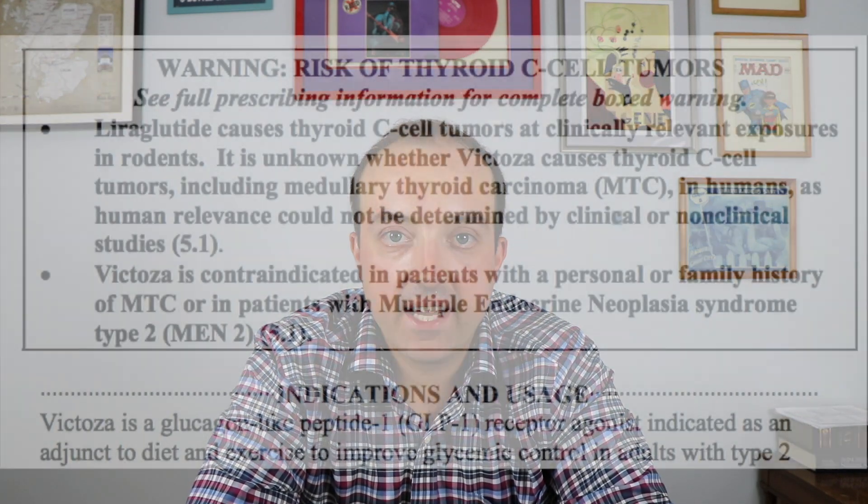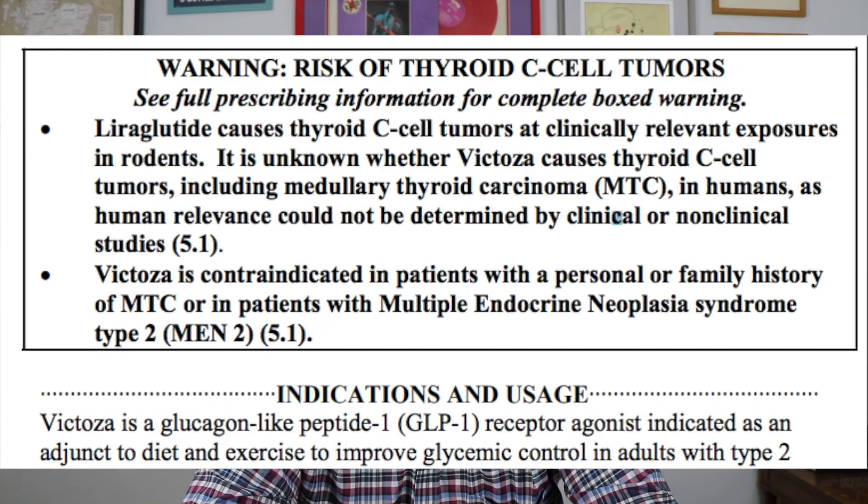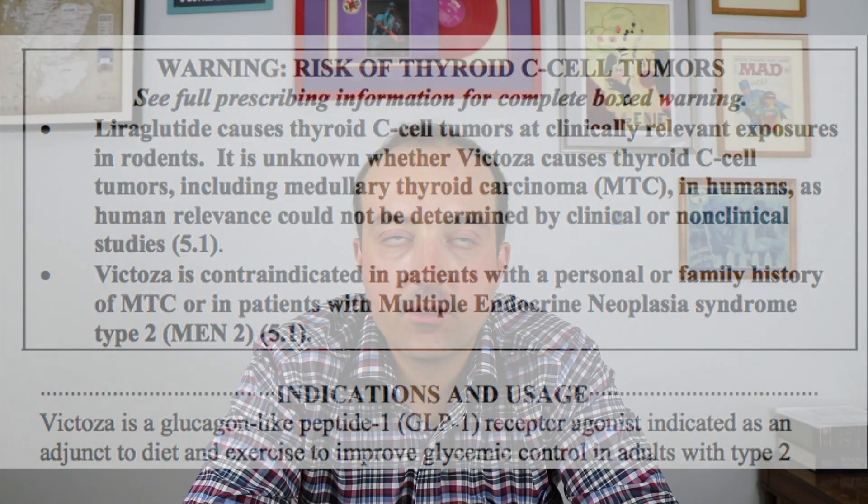All GLP-1 agonists carry a black box warning about thyroid cancer and something called MEN-2, or Multiple Endocrine Neoplasia syndrome type 2, which is a genetic tendency to develop certain kinds of cancer, one of them being thyroid cancer. So it makes sense that you wouldn't want somebody with MEN-2 on a GLP-1 hormone.